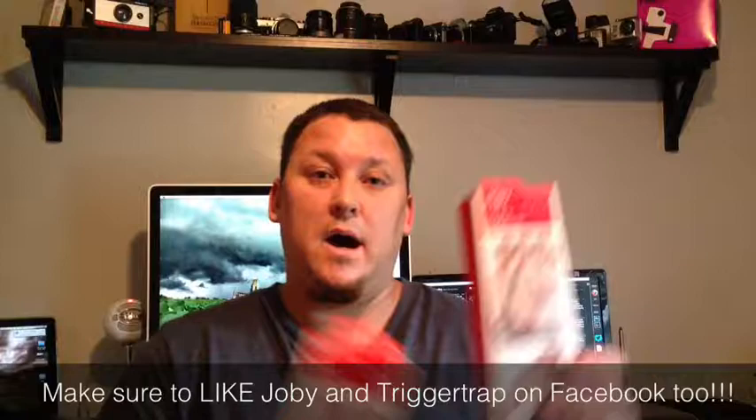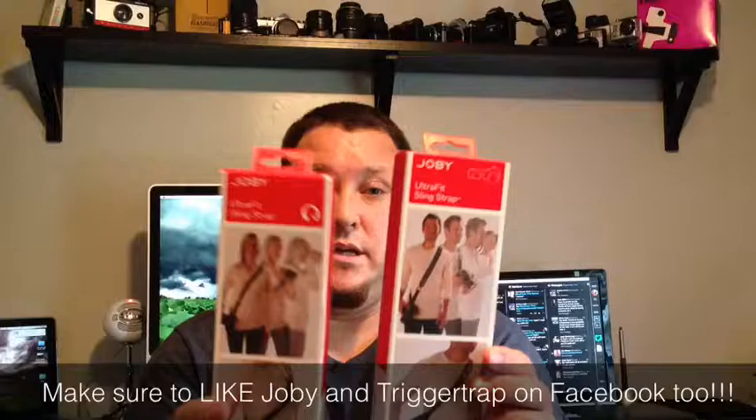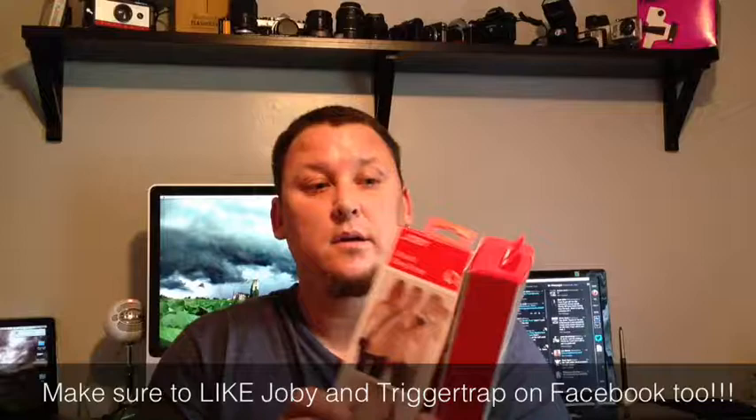I have two over-the-shoulder, across-your-body adjustable straps — it's like a sling-style strap. Two of these to give away. They'll hold whatever kind of camera you've got. I don't care if it's full frame, whatever. It'll hold it. Two to give away — it's like Christmas, right?